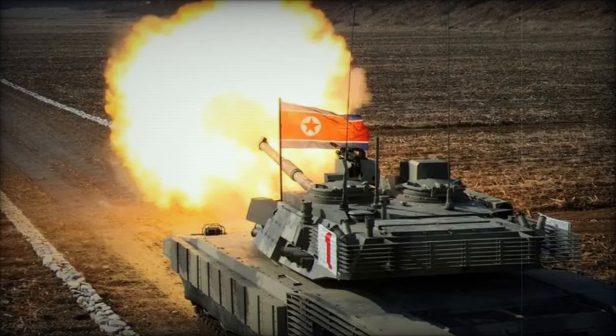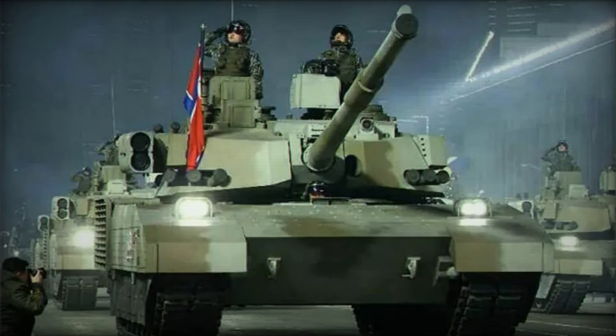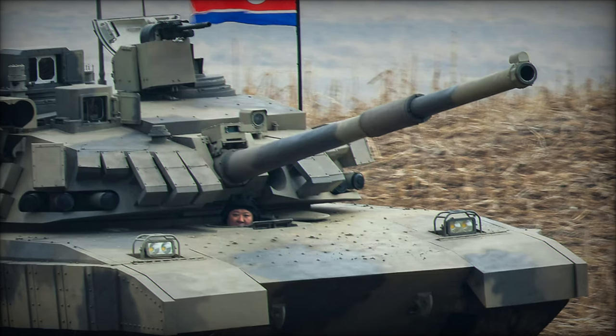On March 14, 2024, North Korea presented the M2024 main battle tank, an upgrade from its previous M2020 model, during joint exercises involving tank and mechanized units of the North Korean army. This unveiling occurred amidst ongoing joint military drills between South Korea and the United States. The M2024 boasts several enhancements aimed at improving its operational capabilities, prompting discussions regarding North Korea's tank design principles.